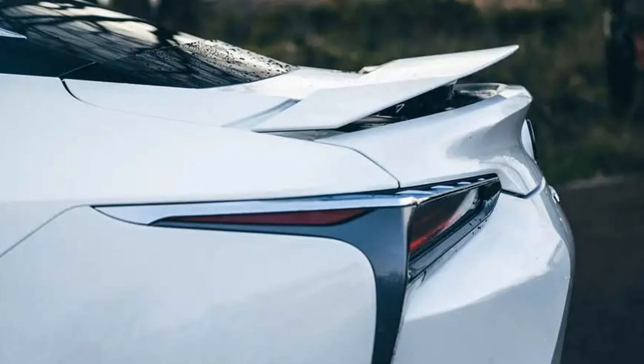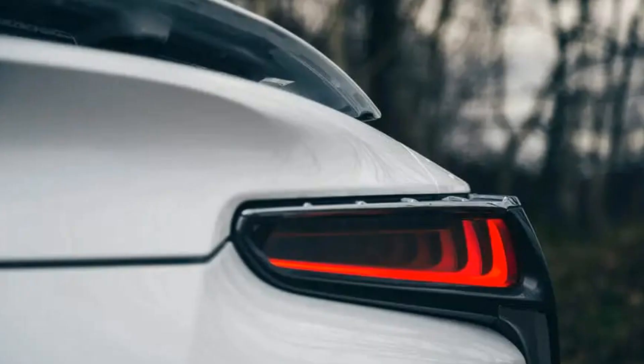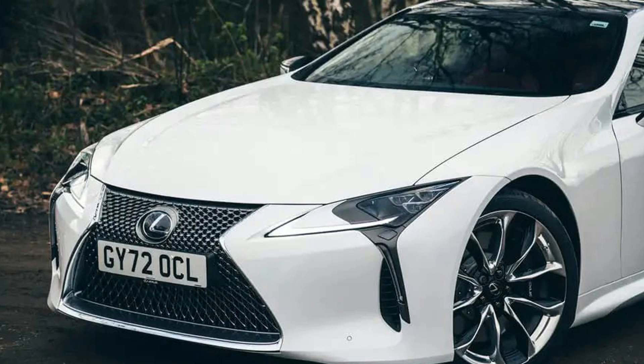Lexus's suspension tweaks, meanwhile, intended as they are to put more notional distance between the car's ride characteristics when operating in either its normal or Sport S+ drive modes, are moderately successful. The LC is certainly now a better riding GT than it used to be — settled on the motorway, with suspension that better deals with choppy country lanes than previous versions ever did. It can still clump suddenly over sharper edges, though.